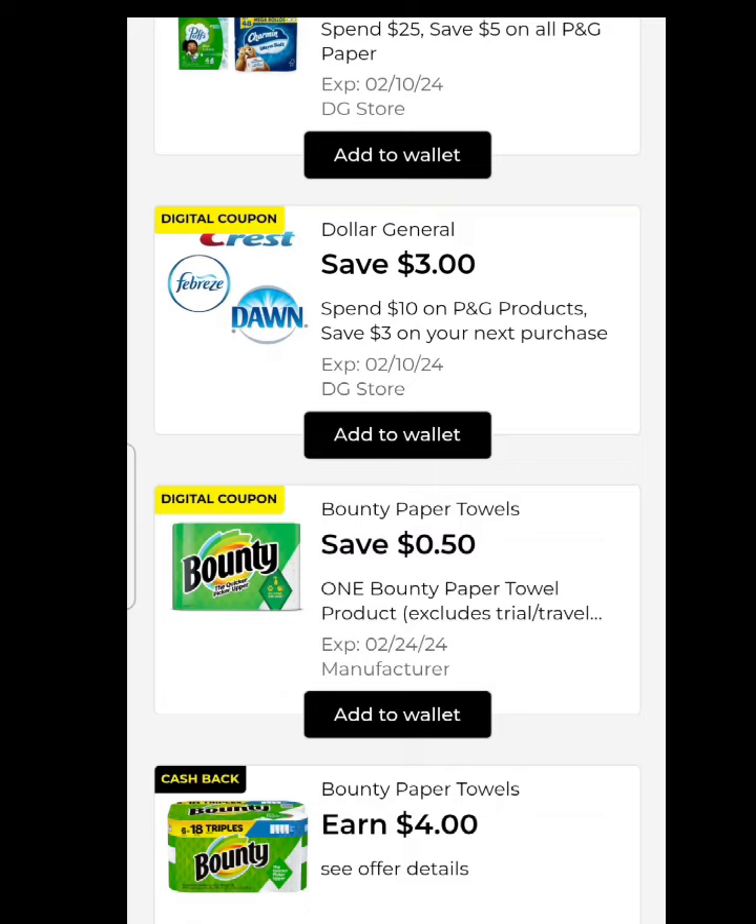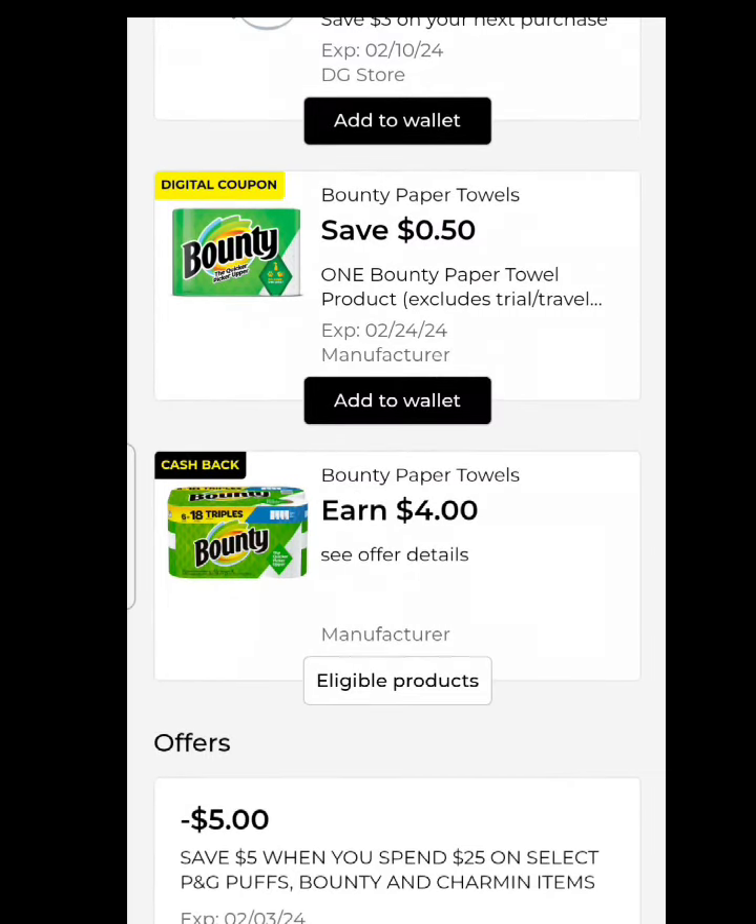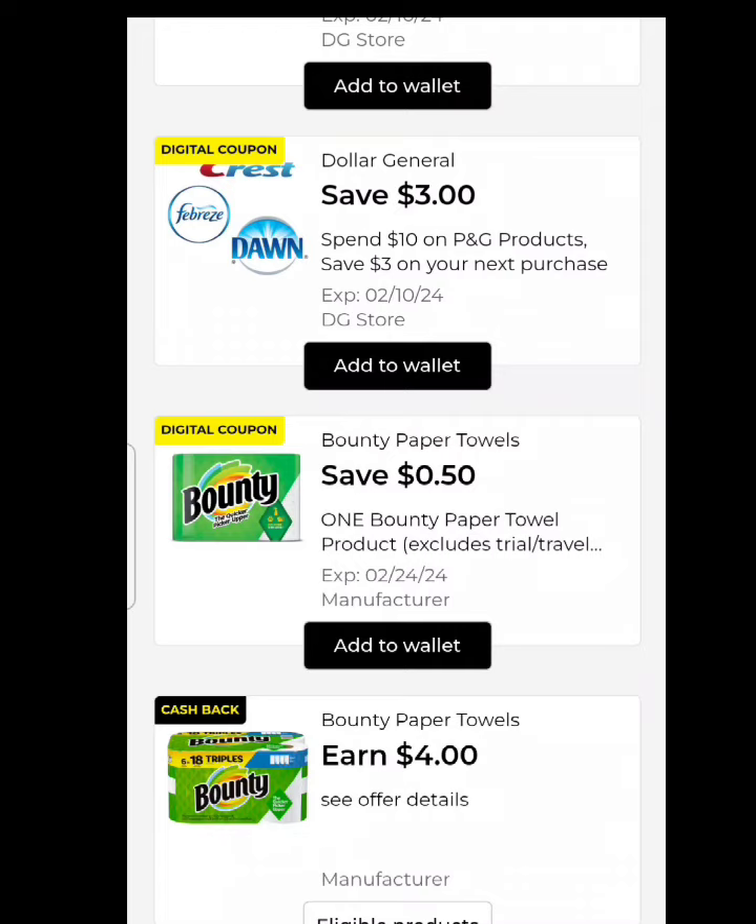I want you to look at this. I just previously touched on part of this deal this morning, which is what I stumbled upon last night — before all these coupons posted this morning. We have a save $5 when you spend $25 on all P&G paper — that's a P&G store coupon. You've got an earn $4 on the $9.50 Bounty. And you've got a spend $10 on P&G products and save $3 on your next purchase. You also have floating out there a save $5 on a $15 purchase for your next purchase.